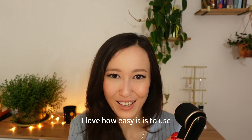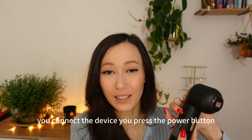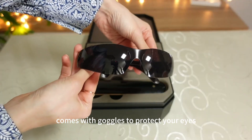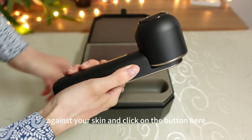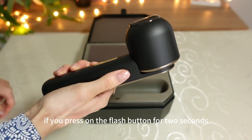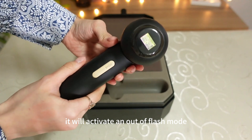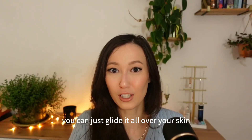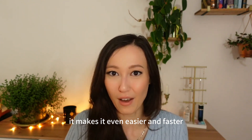I love how easy it is to use. You connect the device, press the power button — it comes with goggles to protect your eyes — you press it against your skin and click the button. If you press the flash button for two seconds, it will activate an auto flash mode, so you don't need to press it every time. You can just glide it all over your skin, which makes it even easier and faster.